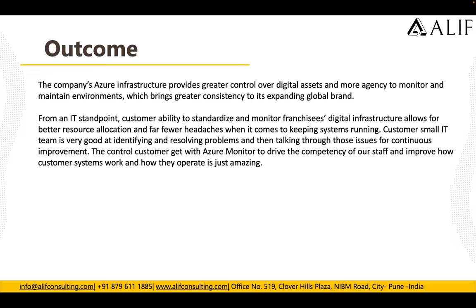The Azure infrastructure provides greater control over digital assets and more capability to monitor and maintain the environment, bringing greater consistency to the expanding global brand. From an IT standpoint, the customer can now standardize and monitor franchisee digital infrastructure, allowing for better resource allocation and far fewer headaches. The small IT team is very good at identifying and resolving problems and using Azure Monitor to drive consistency, improve how customer systems work, and how they operate overall.